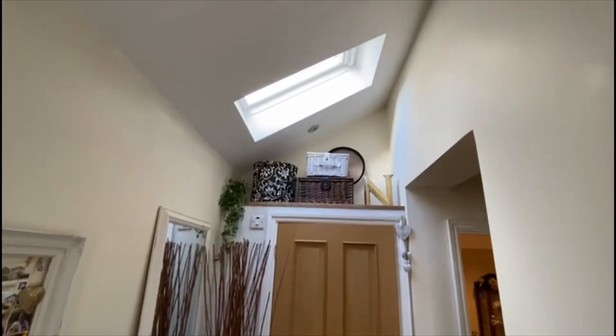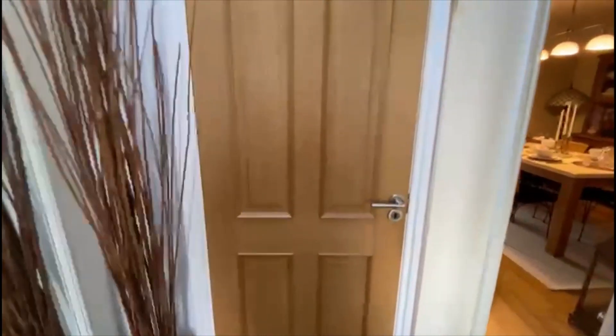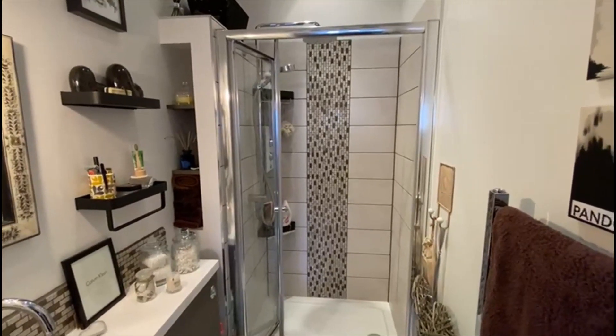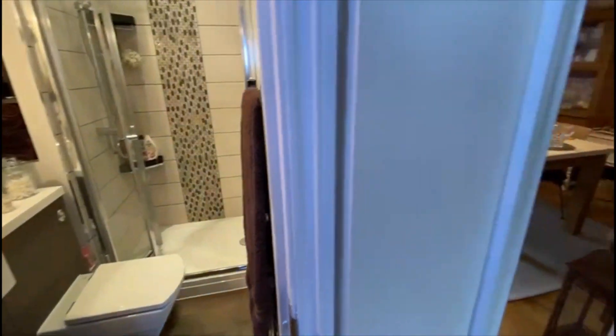Part of the extension was bringing this forward here, bolting that up with a skylight. We've got not just a downstairs WC but a fully functioning shower room, beautifully done and modelled. Excellent taste from the current vendors here — shower and WC there.